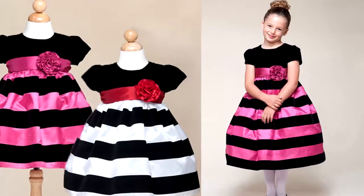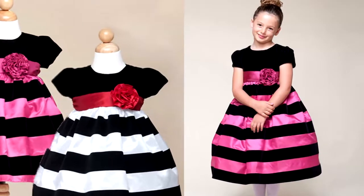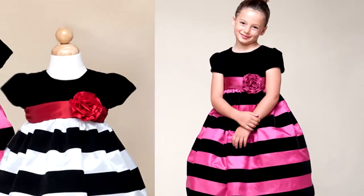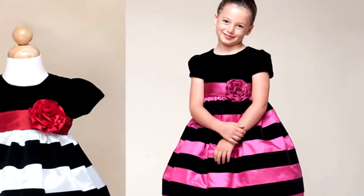The dress is made from a designer label that upholds the highest in quality, super cute style, and value. The dress is offered in black and fuchsia, both very striking colors in combination with the white.